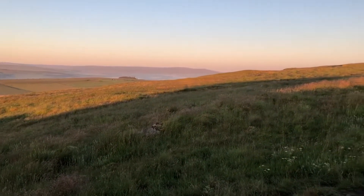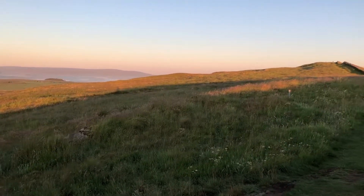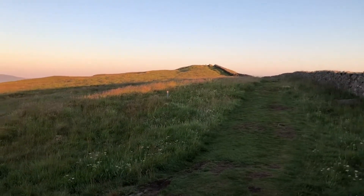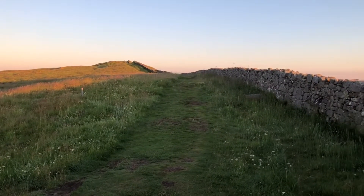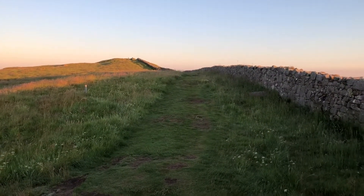North Pennines heading off into the distance there and the highest point of the wall ahead of me now. Looking west is Windshield Crags at 375 metres.